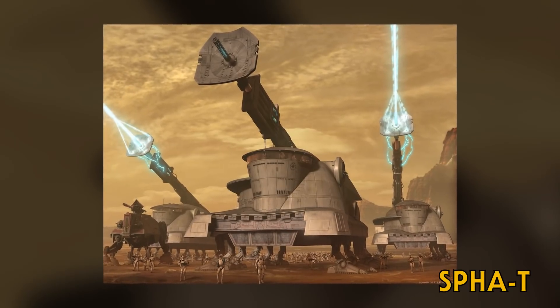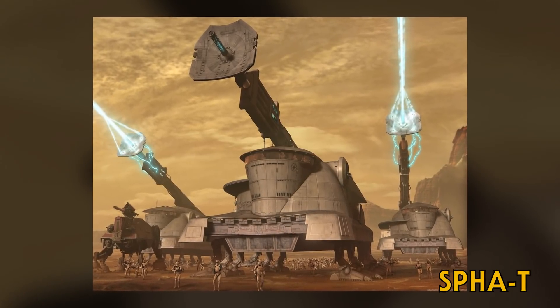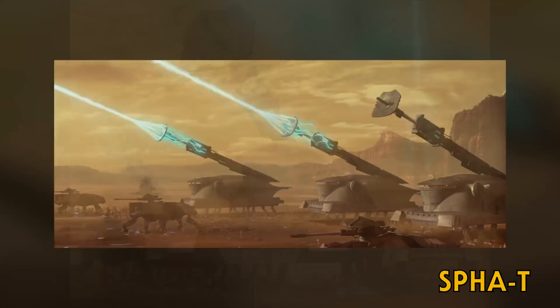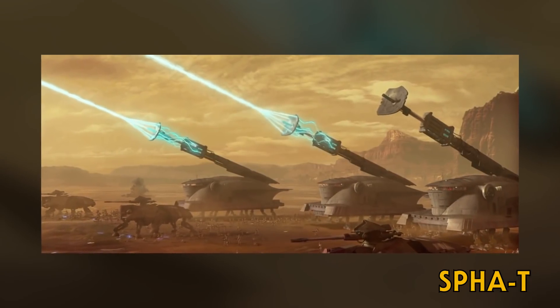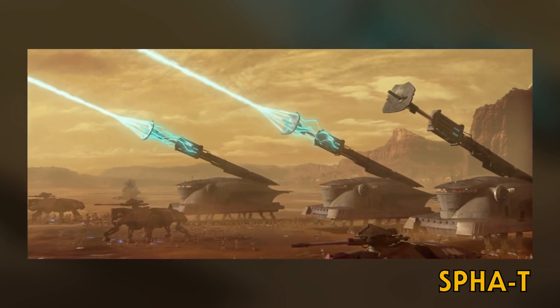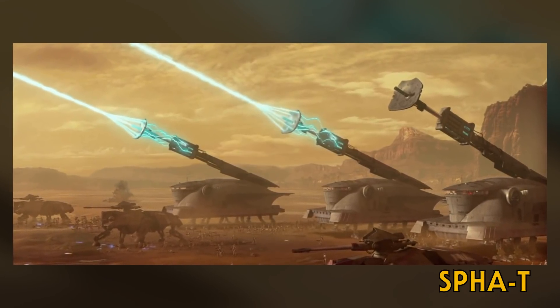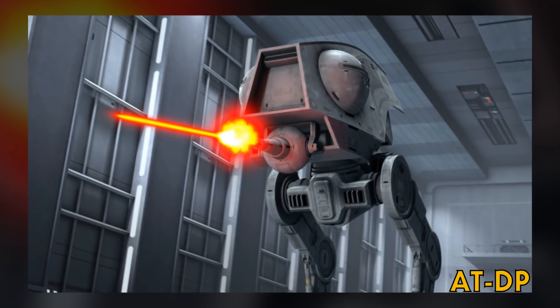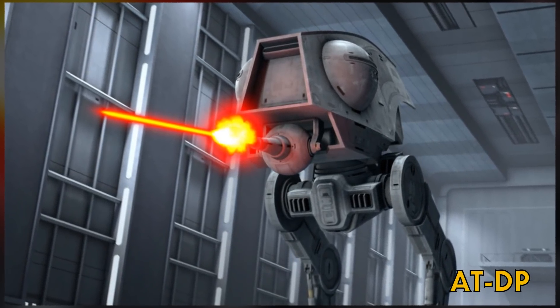The self-propelled heavy artillery turbolaser was a twelve-legged walking tank outfitted with a turbolaser for bringing down larger enemy targets. It's technically not an all-terrain walker, but it is in that same family, and it does have AT in its abbreviation. The All-Terrain Defense Pod was one of the earliest walkers used by the Galactic Empire.